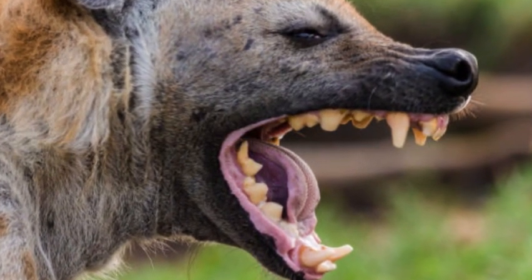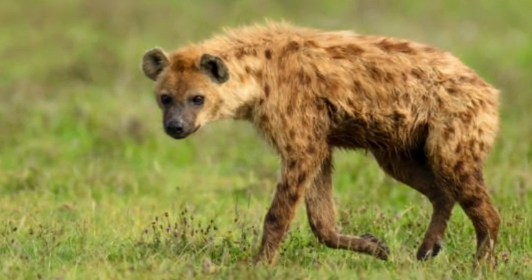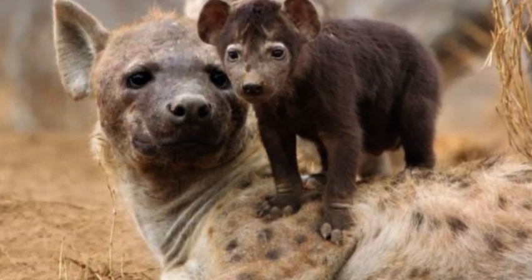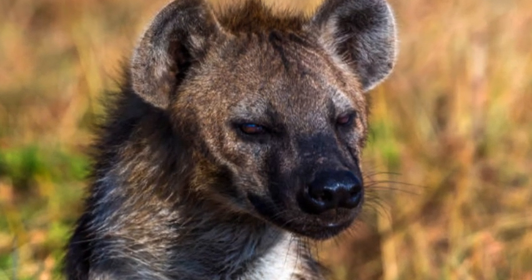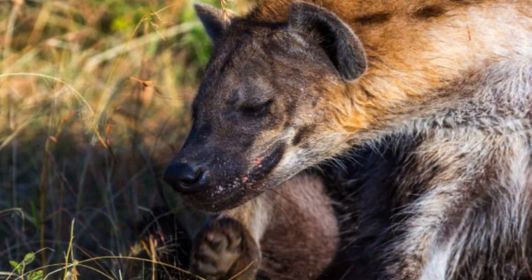While hyenas are often associated with scavenging and have been portrayed negatively in popular culture, they play an important ecological role as both hunters and scavengers. They contribute to ecosystem balance by consuming carrion, controlling herbivore populations, and helping to prevent the spread of diseases.